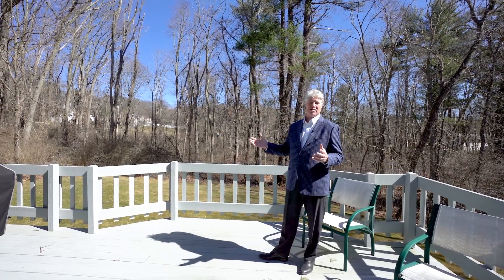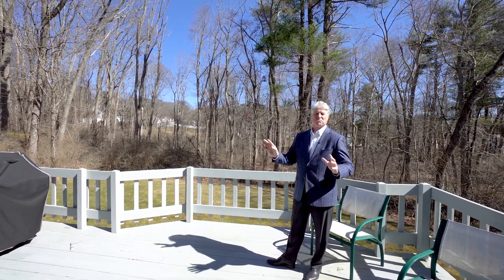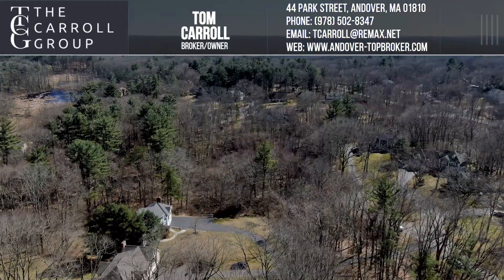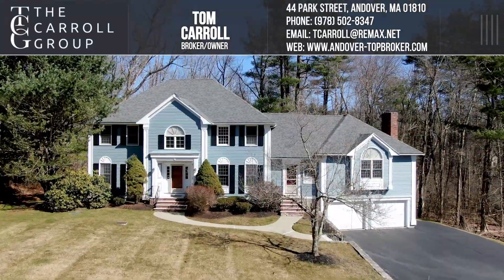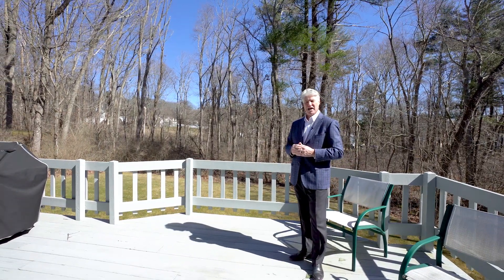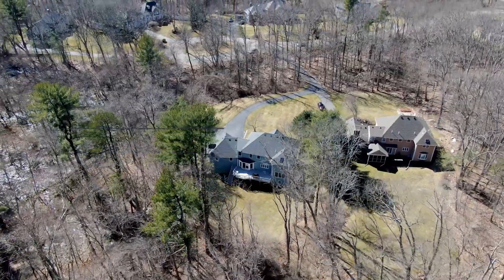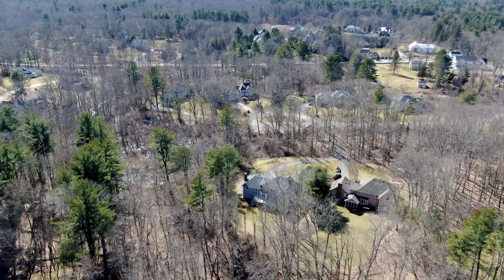This is the incredibly private backyard at Hopper Circle — fully wooded, and in another two months it'll be completely private with the leaves in place. A great place for family fun, and so convenient to walking trails, Route 93, and Bancroft and Doherty Schools. The house is in turnkey condition — four bedrooms plus a walkout guest suite on the lower level. The price is $1,349,000. Open house Saturday 11 to 1, Sunday 12 to 2. I look forward to seeing you then.